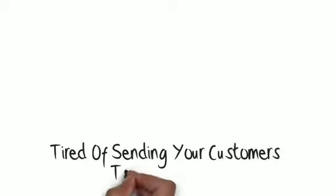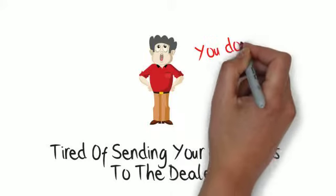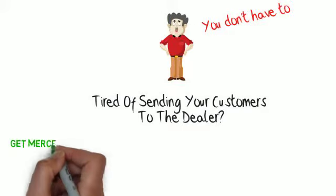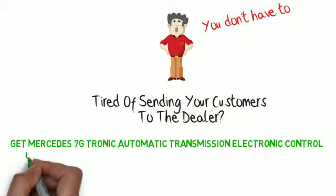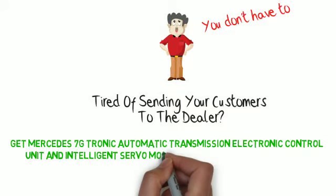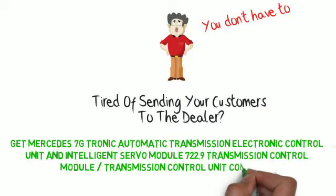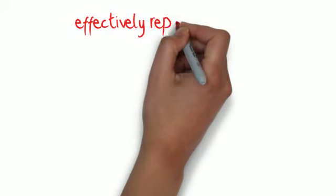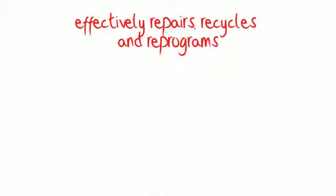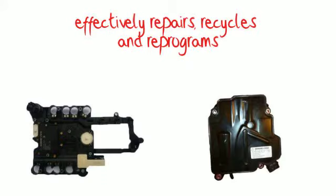Are you tired of sending your customers to the dealer because you can't get Mercedes TRP parts? Now you don't have to! Get Mercedes 7G Tronic Automatic Transmission Electronic Control Unit and Intelligent Servo Module — 722.9 Transmission Control Module / Transmission Control Unit — complete repair and remanufacturing. We have developed a proprietary process that effectively repairs, recycles, and reprograms 722.9 Transmission Control Units and Intelligent Servo Modules.